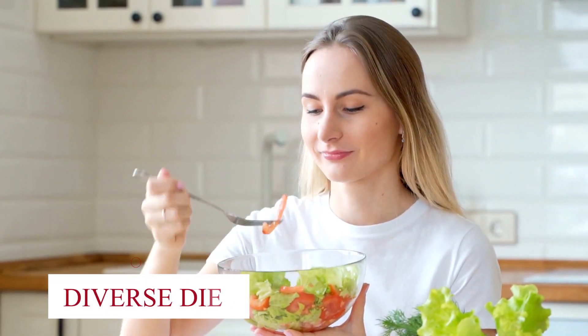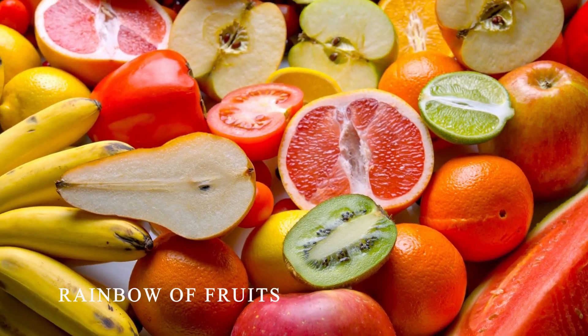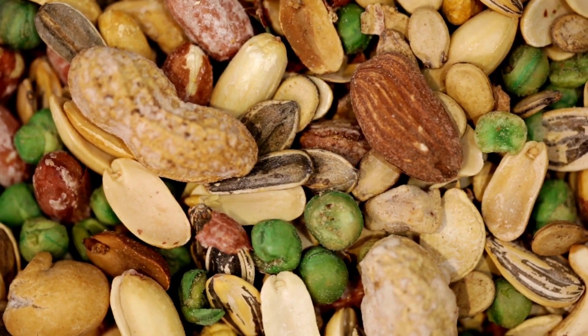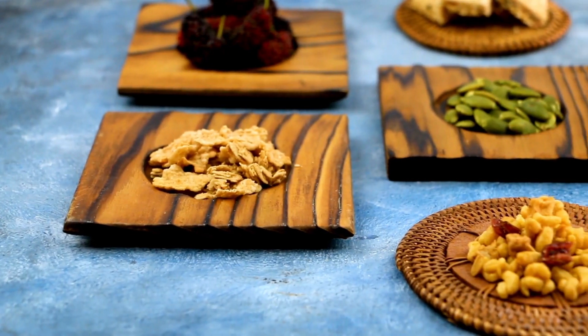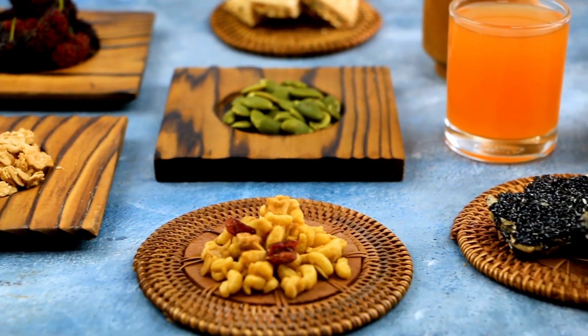Diverse Diet: Eat a diverse diet. Incorporate a rainbow of fruits, vegetables, whole grains, legumes, nuts, and seeds into your meals. Different types of fiber and nutrients nourish different types of beneficial bacteria.